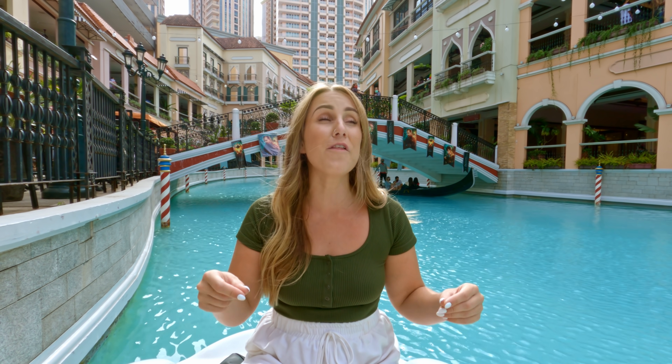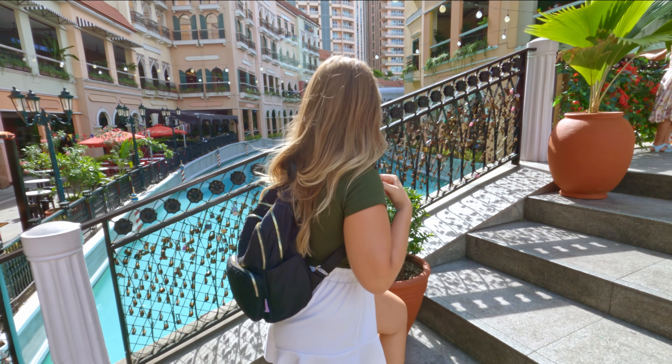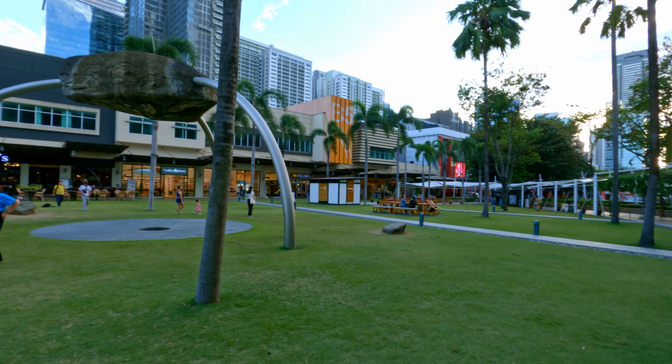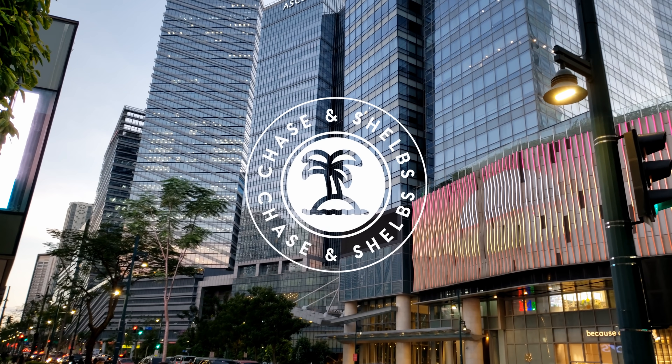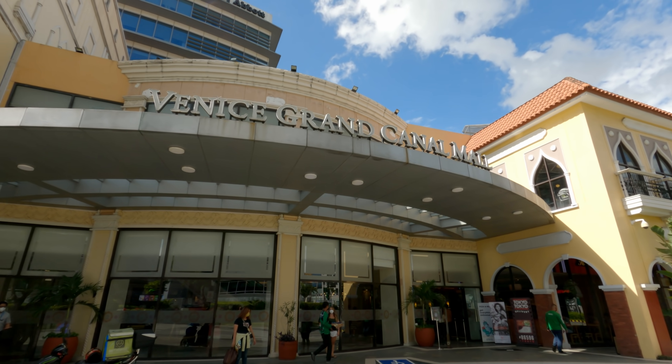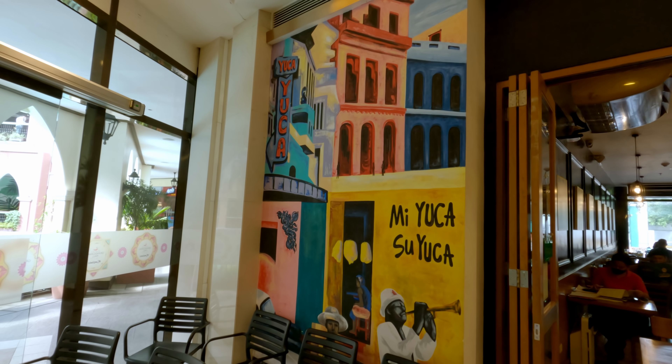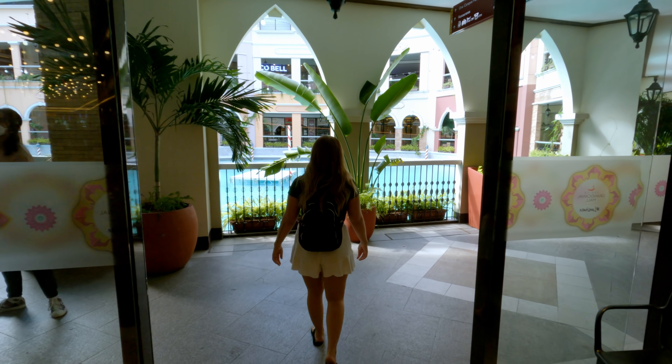Today we are in the BGC area of Manila. This location was highly recommended, so we're going to explore starting with this beautiful mall that basically feels like you're in Italy. We just arrived and we're walking through the mall now. We've been told this place is supposed to look like Venice, so we're trying to figure out where to go.